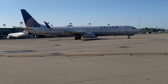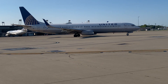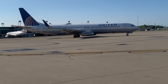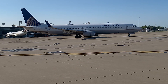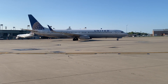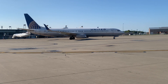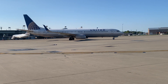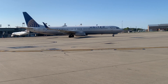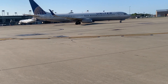The 737-900's typical speed is 530 miles per hour, 853 km/h, or 460 knots. The 737 became the first commercial jet airplane to surpass 10,000 orders — a milestone reached in July 2012, thanks to United Airlines' order of 100 737 MAX 9s and 50 Next Generation 737-900ERs. The 737-900 has a flight range of 2,870 miles, or 4,587 km.